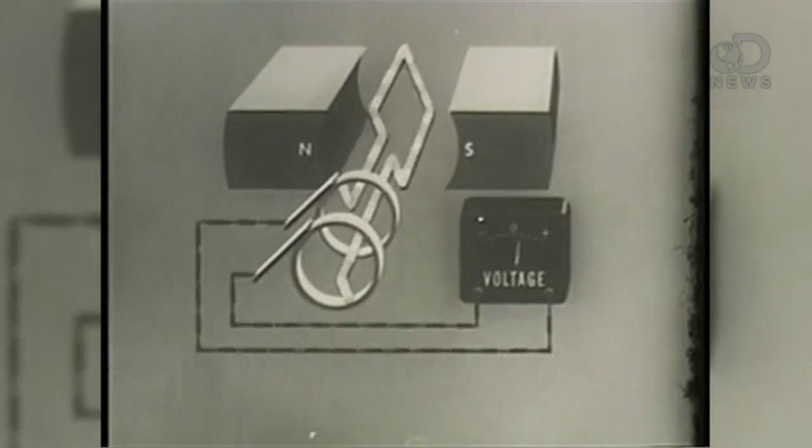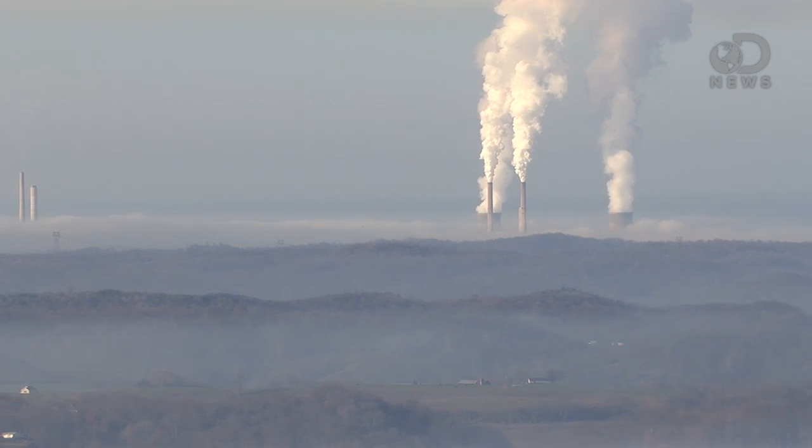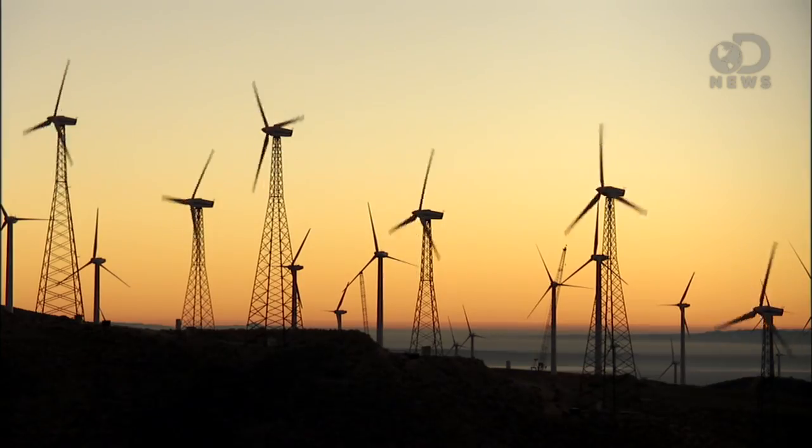We use AC power because it's easier to generate and move around. To make electricity, you spin a coil of wire inside of another coil and you get power. When you make this really big, you get a power station or a power plant. Coal, nuclear, hydroelectric, wind, geothermal — they might seem different, but they all do essentially the same thing. They make a turbine spin inside of a coil. Some heat up water and make steam to push the turbine. Others, like wind and hydro, use wind or water to actually turn the thing.